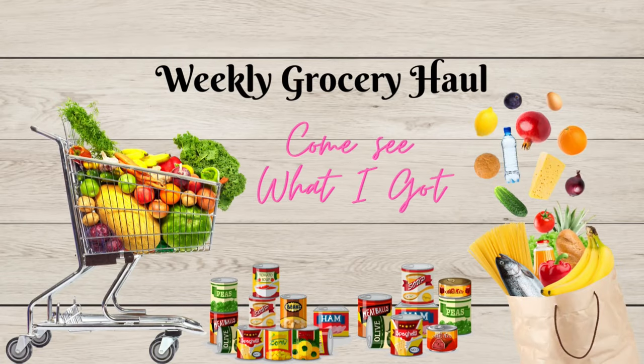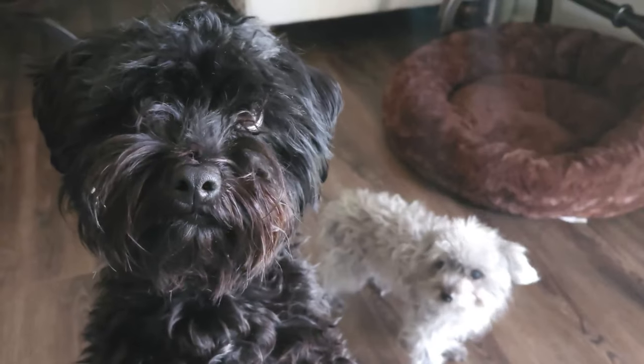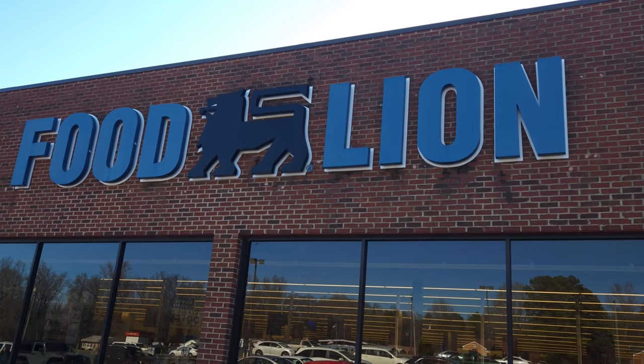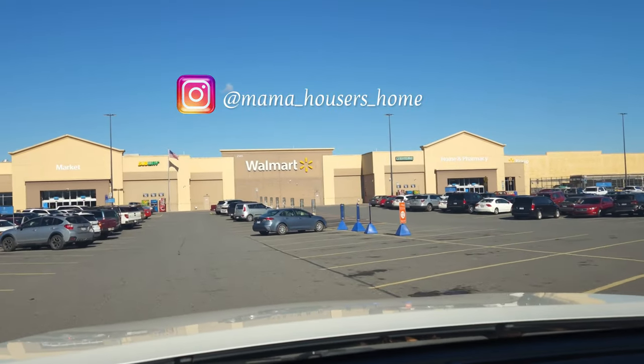Are you ready for this week's grocery haul? Let's go ahead and look and see what I found at the grocery stores for my family this week. Hello family and friends, I'm Susan and welcome to my home.